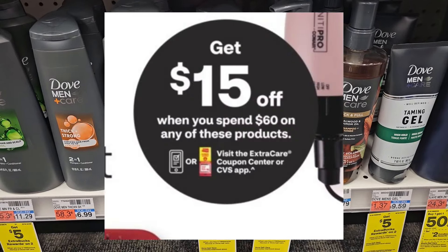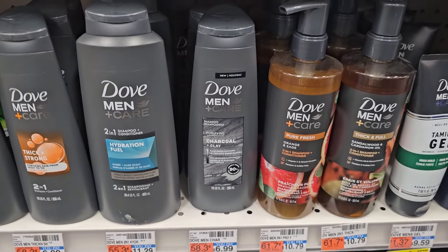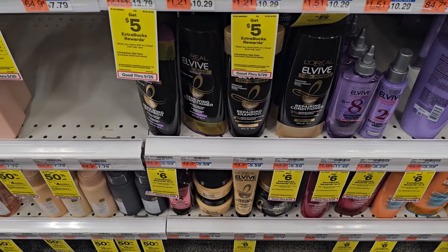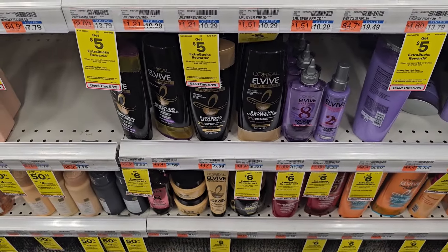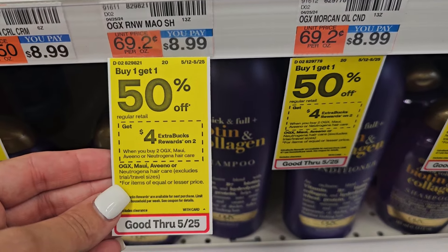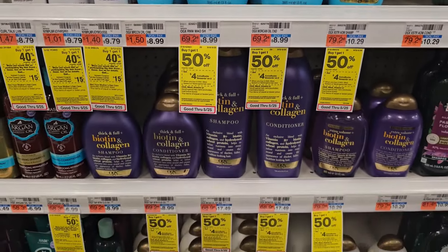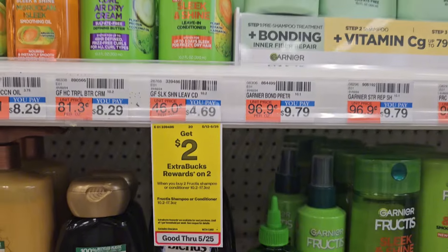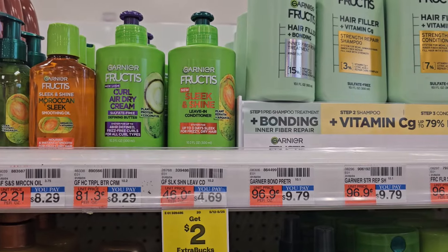Now for our hair care scenario for the spend $60, get $15 off CRT. Dove Men is buy two, get a $5 ExtraBuck, priced at $6.99 — pick up two. Next, pick up L'Oreal ELS priced at $5.59, buy two get a $6 ExtraBuck. Then OGX shampoos, buy one get one 50% off, buy two get a $4 ExtraBuck — I'll pick up the ones at $8.99. Also pick up two Garnier Fructis at $4.69, buy two get a $2 ExtraBuck. Pick the scents you use most.